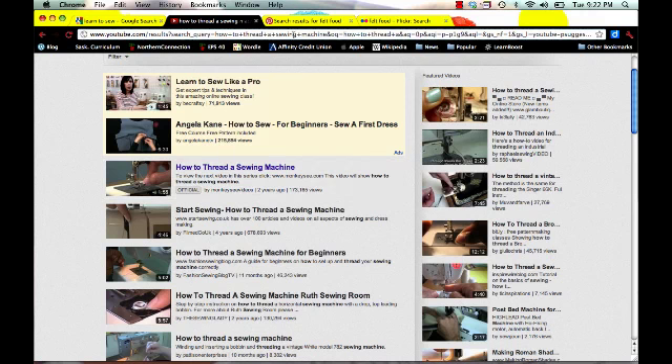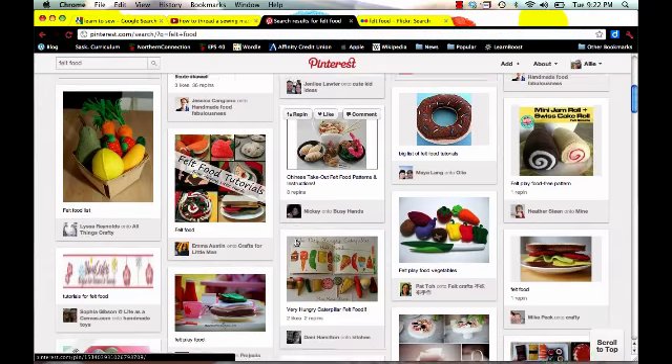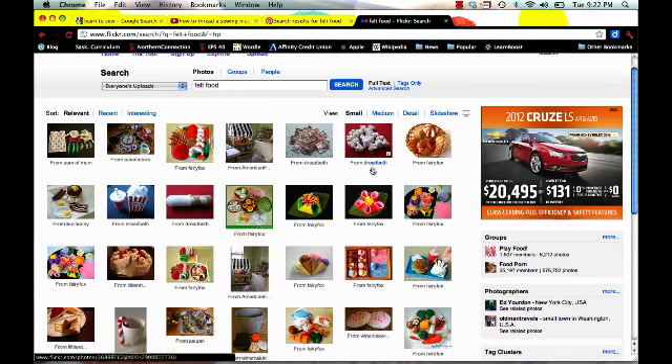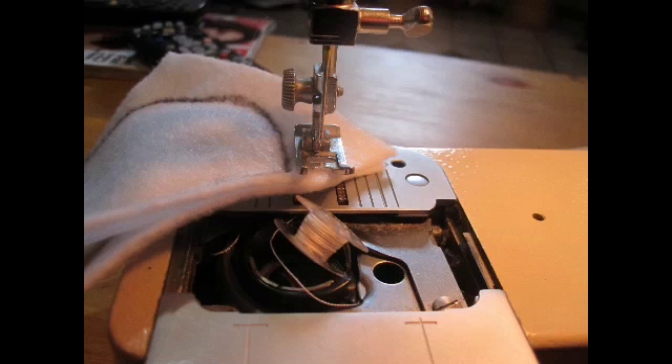Once I had that going, I headed out in search of some inspiration. I used Pinterest to discover all sorts of felt food blogs and ideas, as well as Flickr. There's a wonderful Flickr site full of felt food ideas. Once I got going, I did run into a few problems, a few bumps here and there. But for the most part, I could consider this project a success.